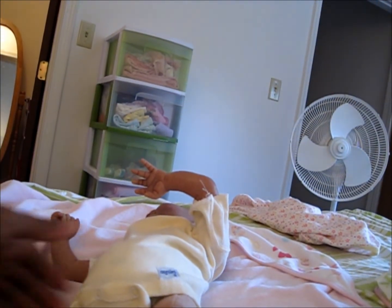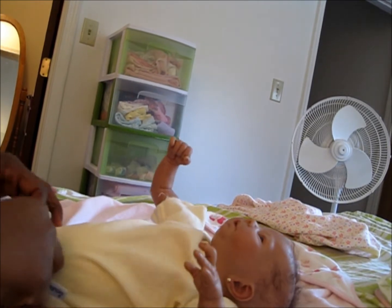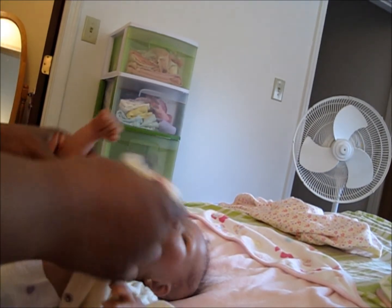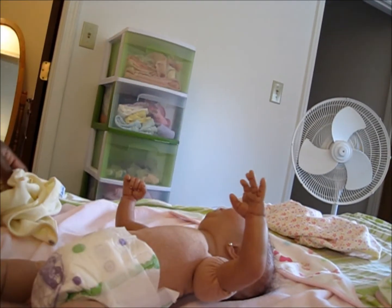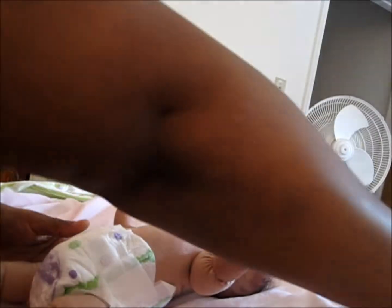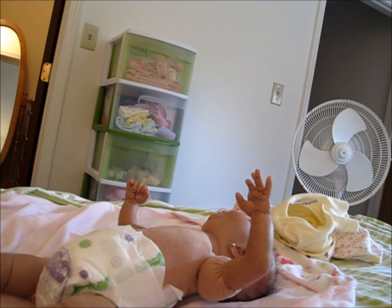Hi everybody, this is Ava getting ready for the day. I'm going to dress her and put a little clothes on. Sorry if the camera is kind of shaky — I'm on my bed and I have something propping it up, so it might be kind of shaky. I'm going to get everything over here. Hope you guys can see.